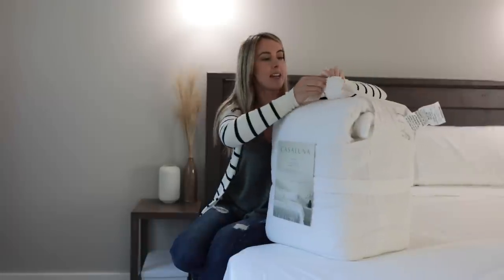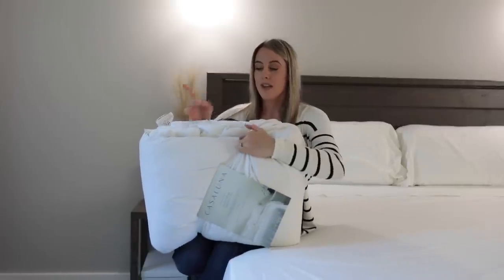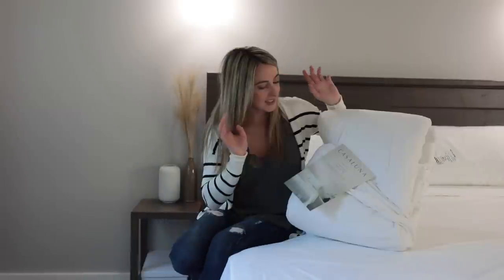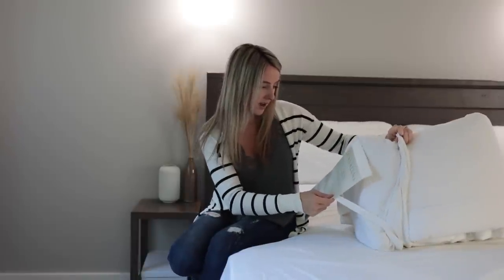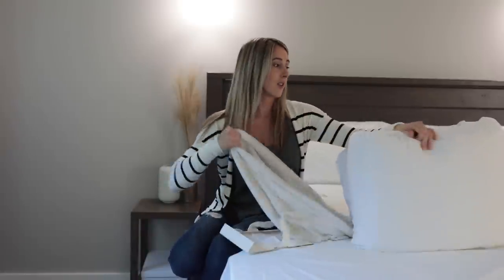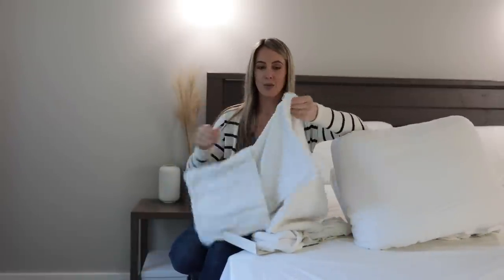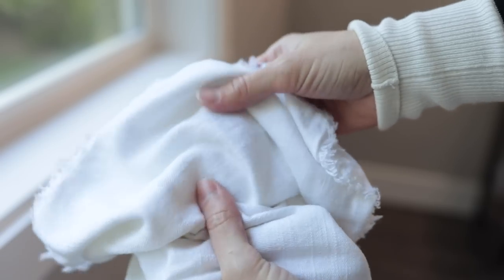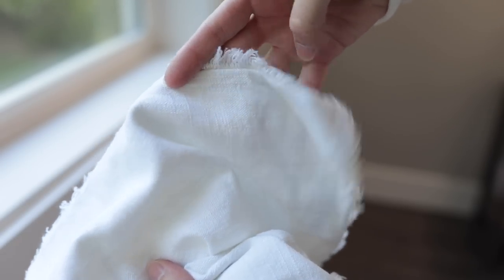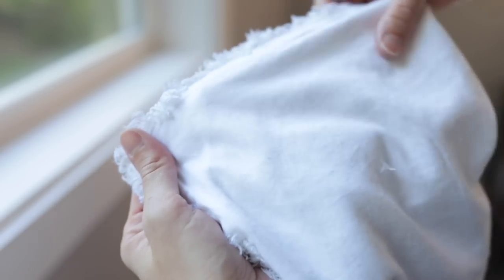Now it's time for the comforter. I really debated whether to do the white or the cream. This is the Casa Luna heavyweight linen blend comforter set — it comes with your comforter and also two fringe pillow shams. They're really soft on the back and have sort of a linen look on the front. The front is linen soft with beautiful fringe that adds a little extra texture, and the back is super, very very soft — like lamb soft.